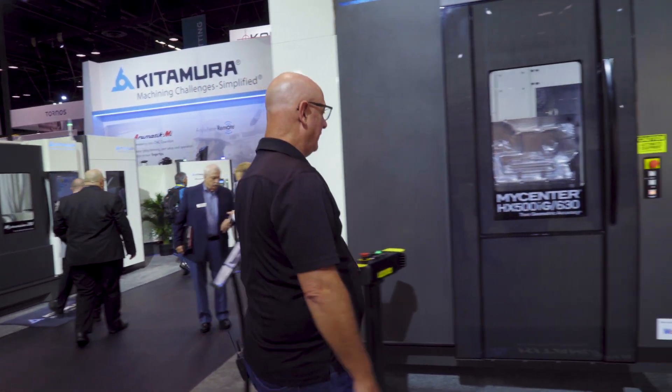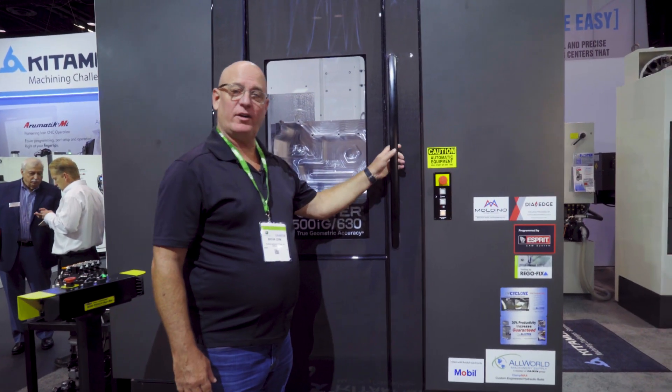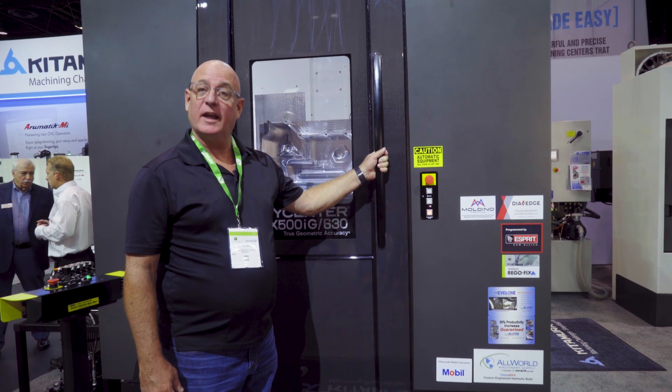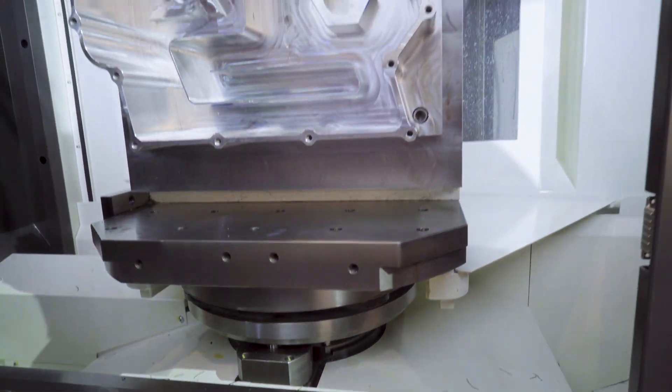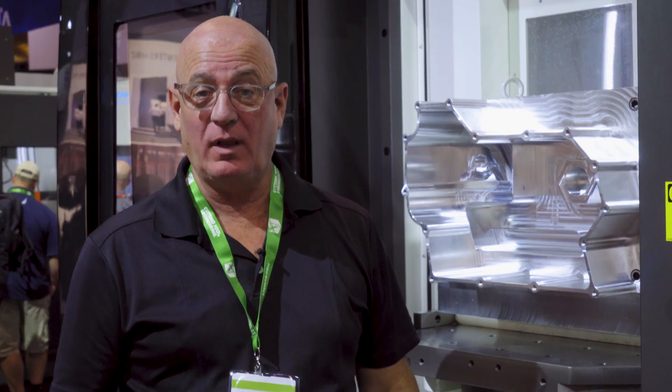Let's check this bad boy out. It's the MyCenter HX500IG-630, a horizontal machining center. This machine is equipped with a 630mm table, which gives you more flexibility for workpiece size.